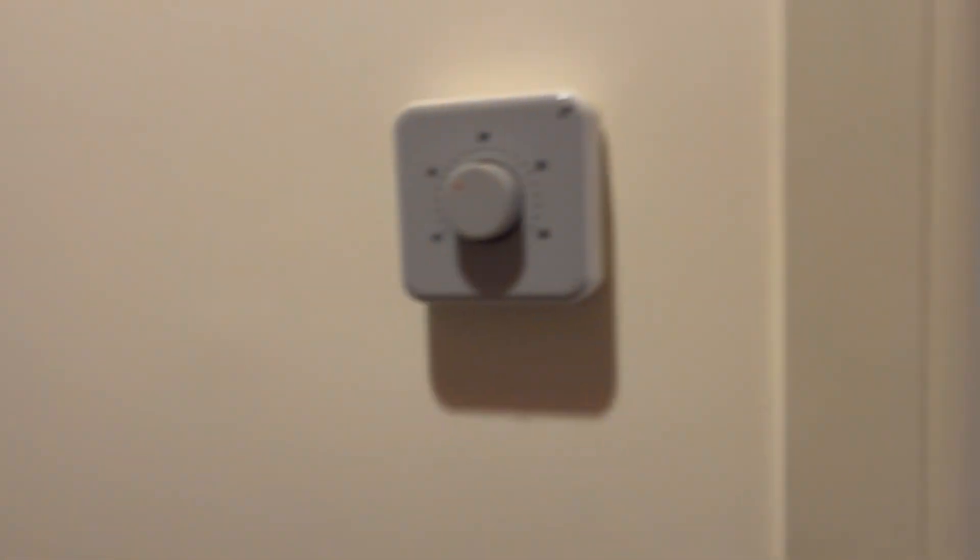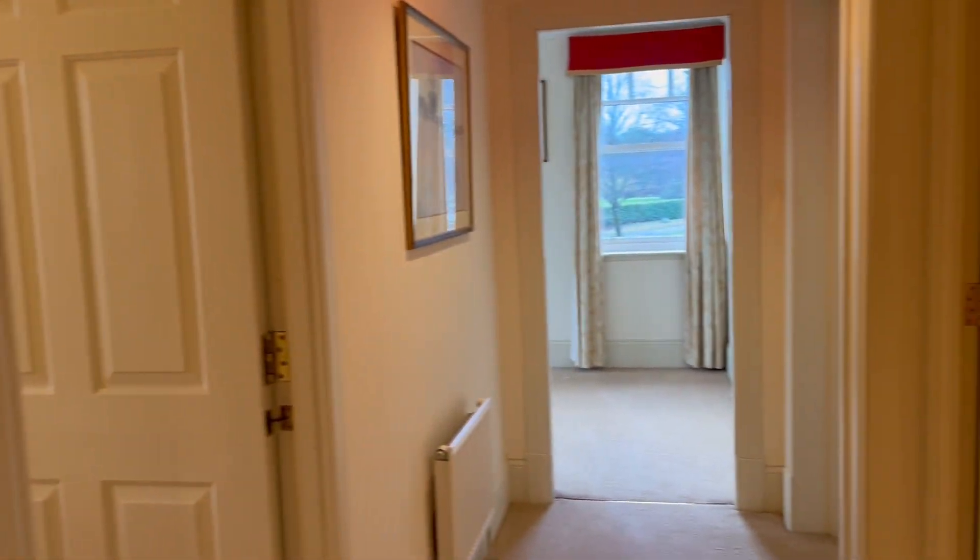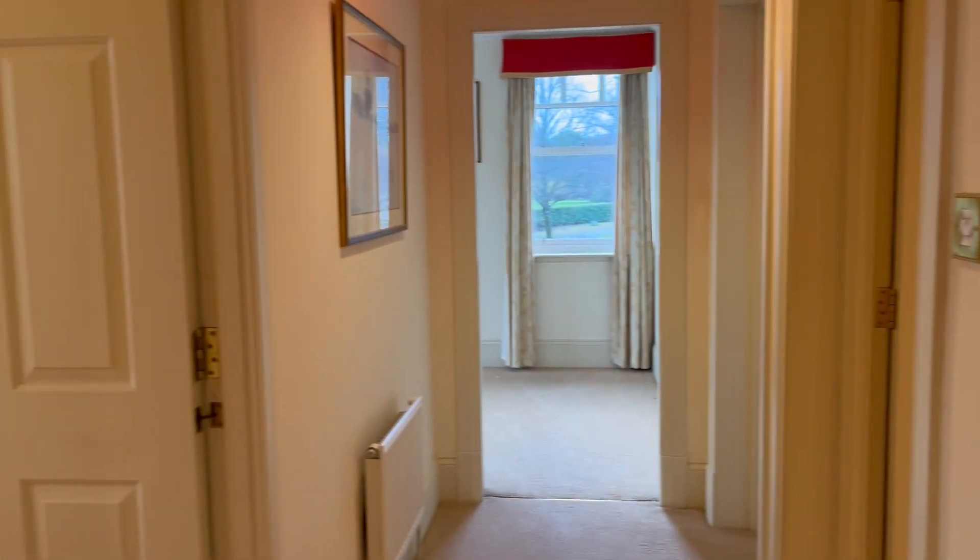This is a lovely flat at Victoria Place in Stirling. Wonderful location. This is an excellent sized flat with lovely fixtures and fittings.